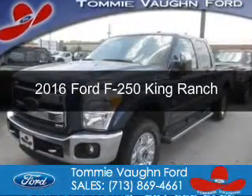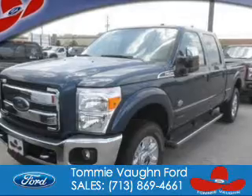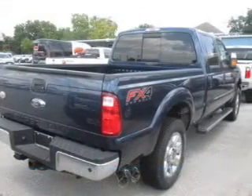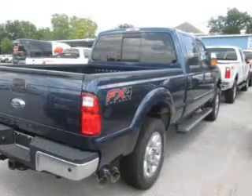This is a new 2016 Ford F-250. It's powered by 4-wheel drive, a 6.7 liter, 8-cylinder engine, and a 6-speed automatic transmission.